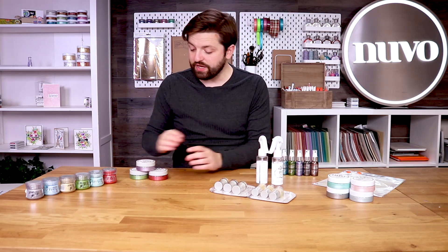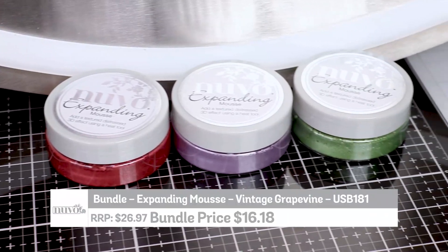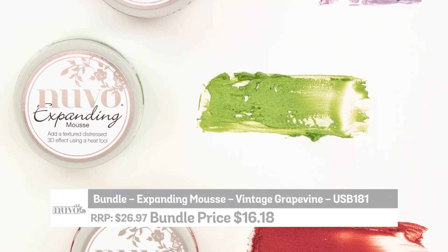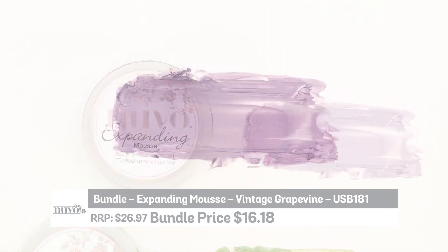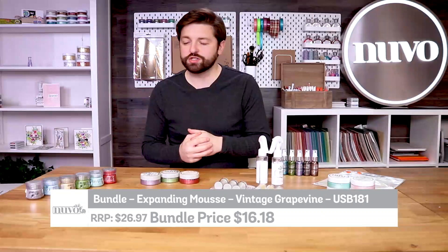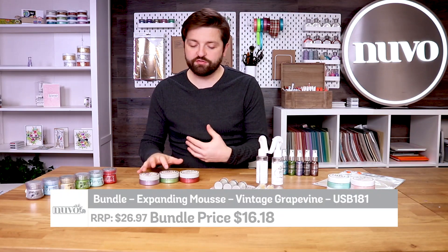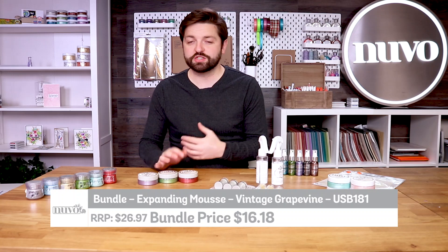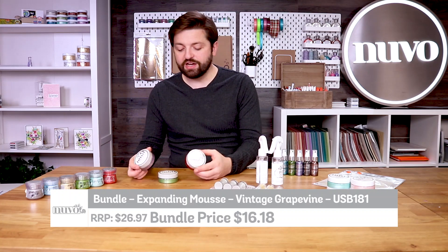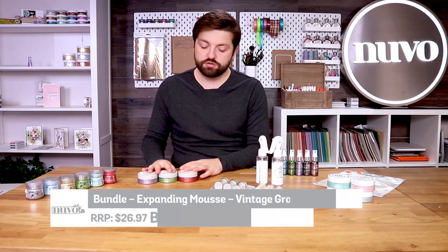Next up we have got the expanded mousses — one of our most popular recent launches in the Nuvo collection. Without heat applied they react the same way as the Nuvo embellishment mousses, giving shine, but when you apply heat to these mousses they bubble, they expand and they create awesome texture. Those distressed and vintage designs you see out there — these create amazing effects on your project. Perfect for home decor or mixed media. The colours are purple, red and green, so you can create and mix those up together.